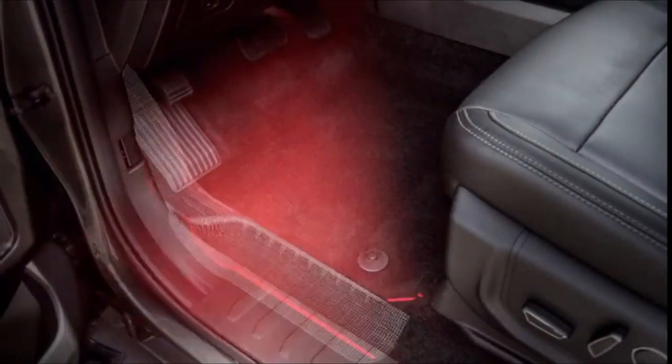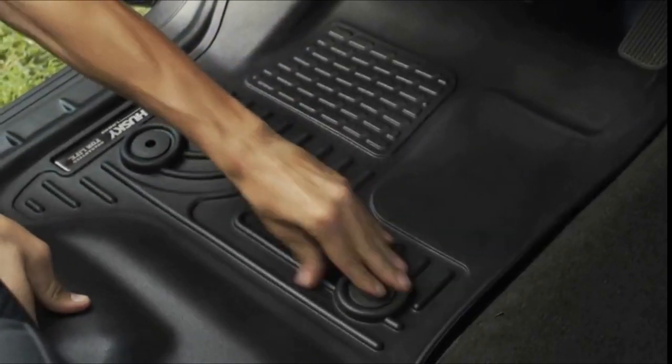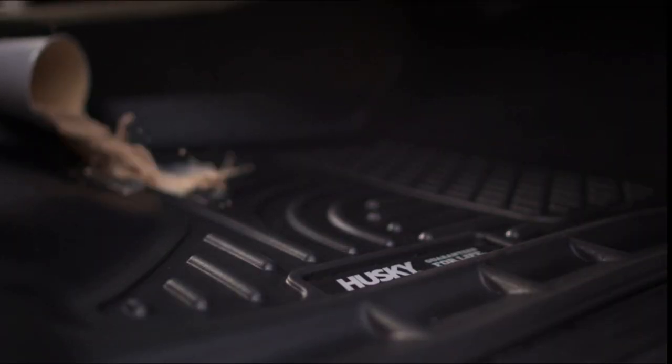For compatibility, please check the dimensions before installation: 54 by 37 inches wide max. Made to be trimmable to fit your vehicle's floor contours with just a pair of scissors. To cut the mat to fit your car's floor, just follow the external lines with a pair of scissors.